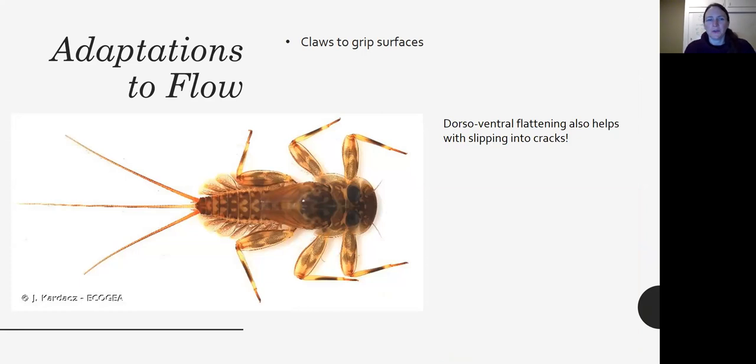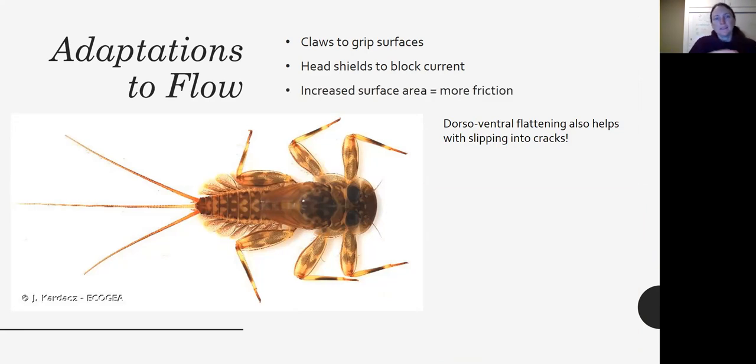Here you can see another dorsoventrally flattened mayfly that has claws to grip surfaces. This one has a head shield it can lower down into the flow to block the current. Because it's so flat and wide, that increased surface area creates more friction for holding on. Being dorsoventrally flattened also helps you slip into cracks.